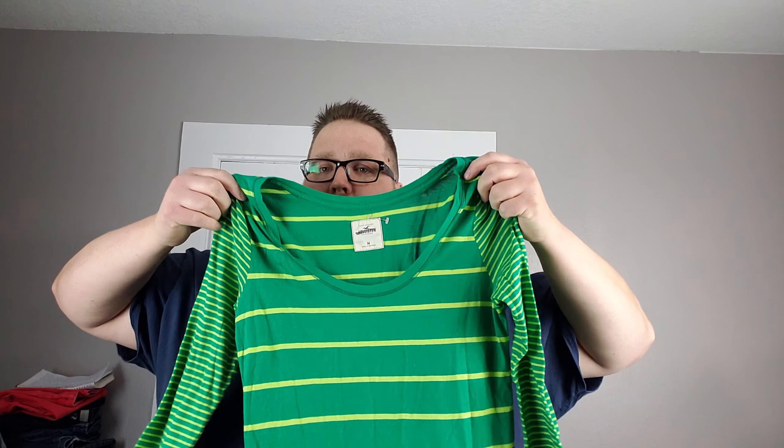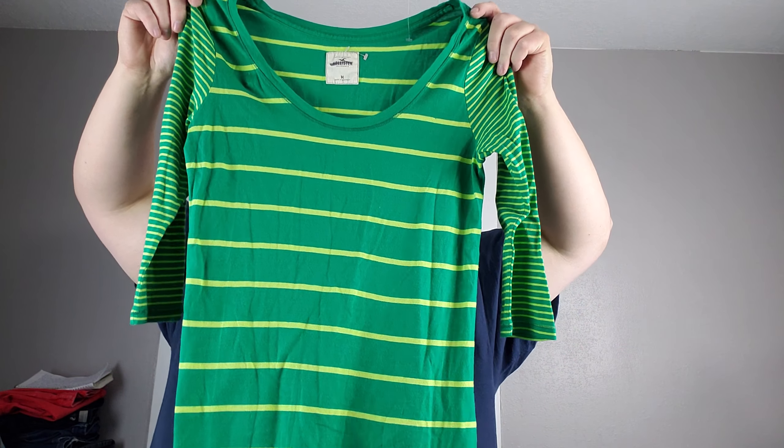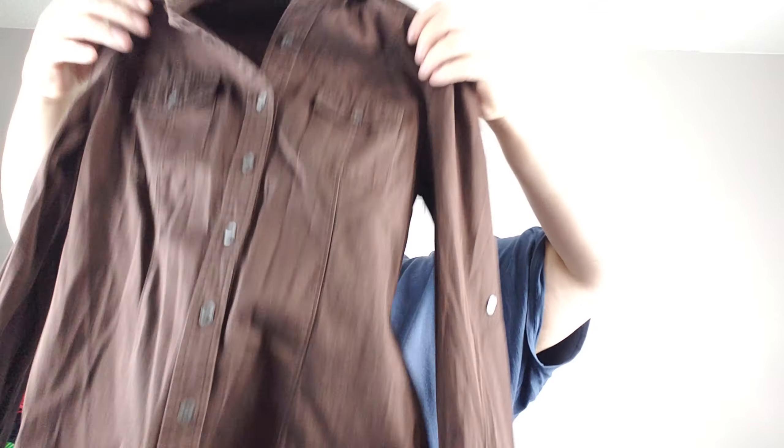Hollister, medium — little striped scoop neck, green and yellow striped tee. Banana Republic, medium — it's stretch, brown button-up blouse.